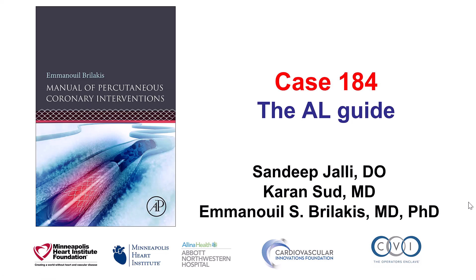Hi, this is Sandeep Jali, Karam Sud, and Manos Brilakis, presenting case 184 for the Manual of Percutaneous Coronary Interventions.